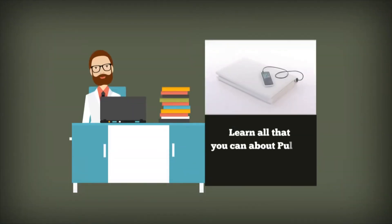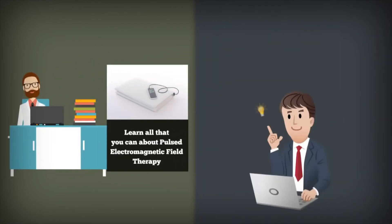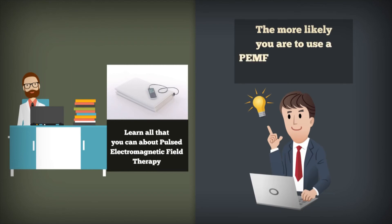Learn all that you can about pulsed electromagnetic field therapy, because the more you know about PEMF, the more likely you are to use a PEMF mat and benefit from the results.